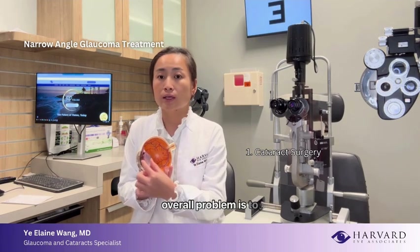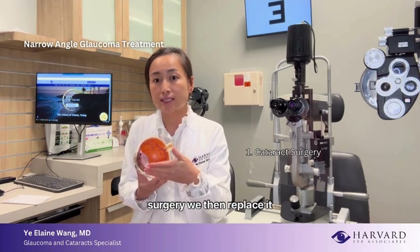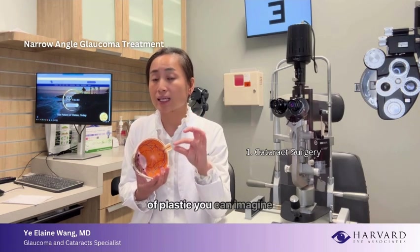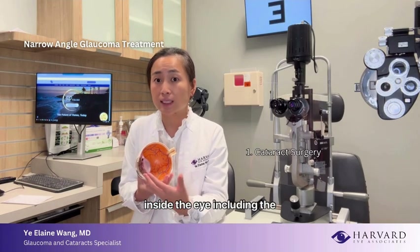The permanent solution is to remove the cataract. Once we remove that big ping pong ball in the eye through cataract surgery, we replace it with an artificial lens implant — a thin piece of plastic. You can imagine how much room that exchange gives the eye, basically loosening up the eye and giving more room to all the other structures inside, including the angle.